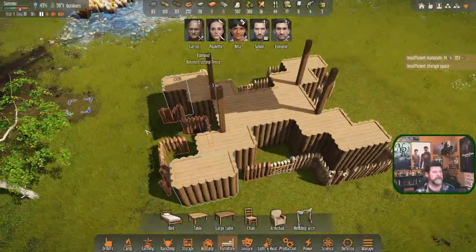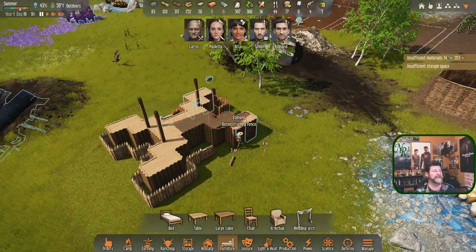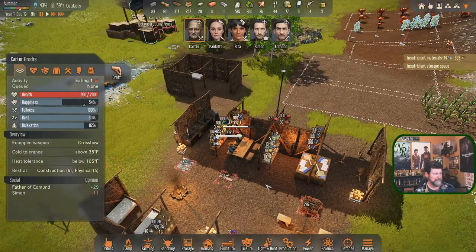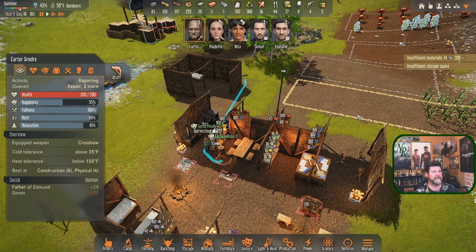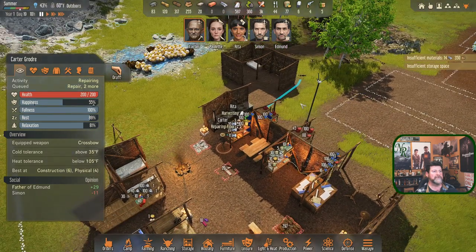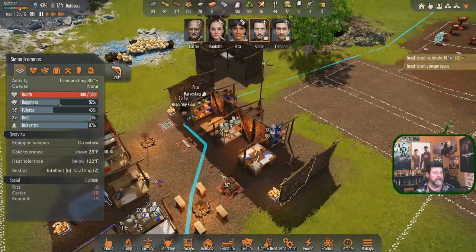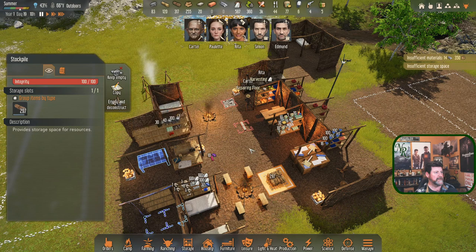Where's Carter? Edmund is deconstructing fences - good. Carter, for some reason you are cooking. Let's get you finished. Carter is eating. Something popped in - insufficient storage space. Simon is trying to bring stuff in but I've shut down all of these storage units.